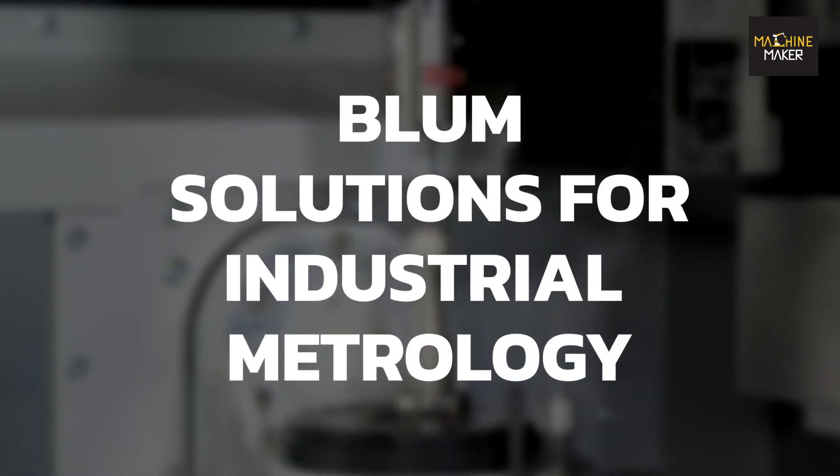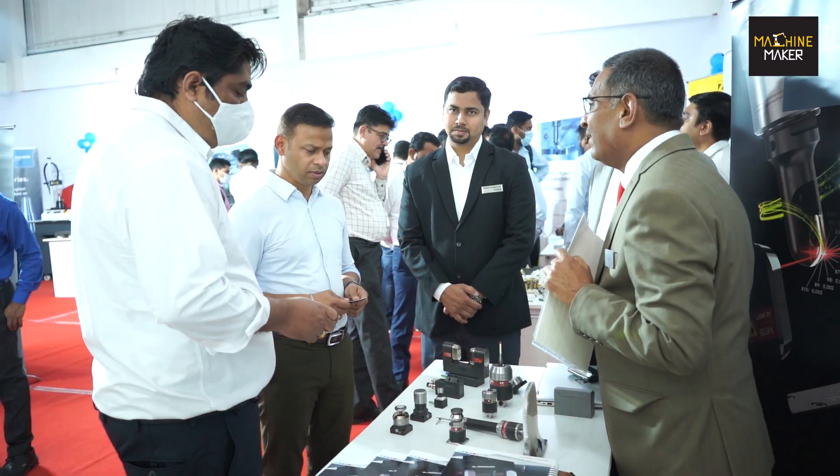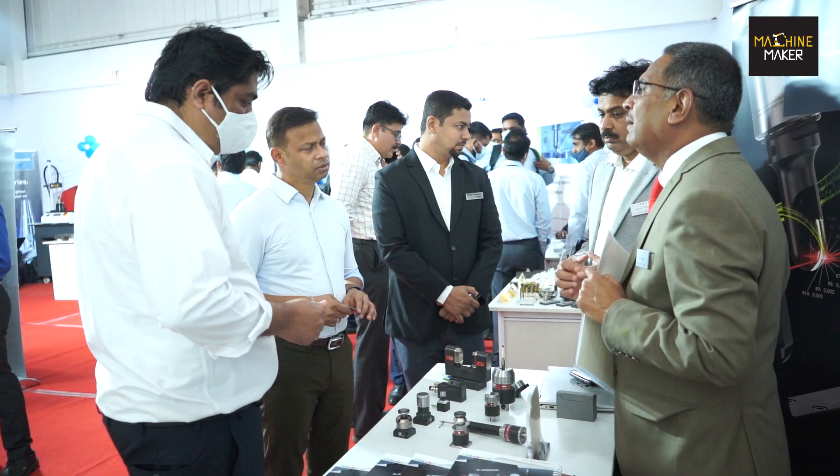Earlier we were doing it with very conventional methods like preset setters and dial setters, due to which we were facing problems of cut and runoff, sizing issues, and step-over issues on the cavities. Then we heard of Blum, got introduced to some of their products, and installed them in our company. Later we found improvements in consistency, accuracy achievement in the Z level, and the finishing of the final cut was precisely maintained because of precision in the measurement of the tooling — which is a very good output of the Blum product.